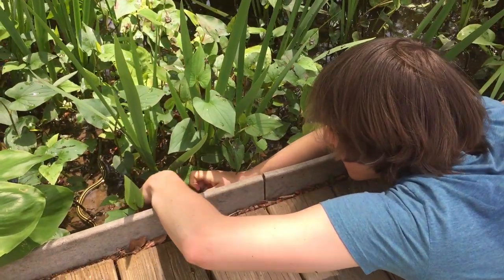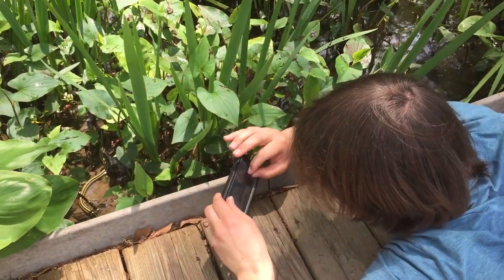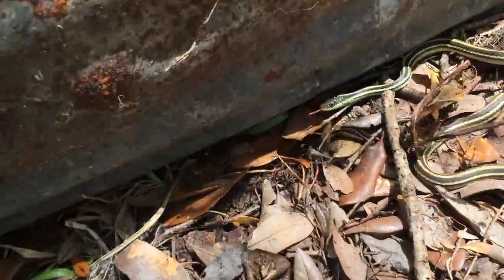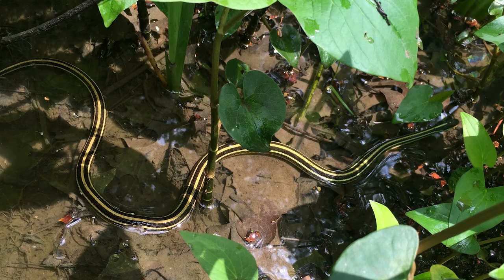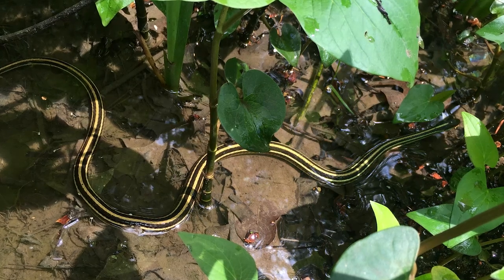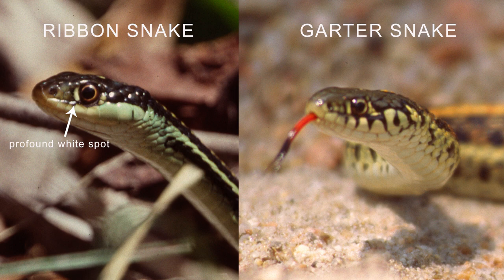Most people have a difficult time telling the difference between garters and ribbon snakes, especially since you usually only get a glimpse of them disappearing. Besides looking more mischievous, ribbons are generally thinner in girth with skinnier heads, but the telltale white spot in front of each eye gives them away. Also notice the garter's dark notches on its labial scales, or lips.